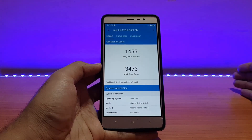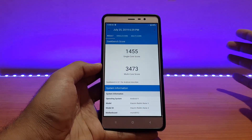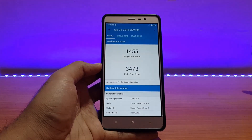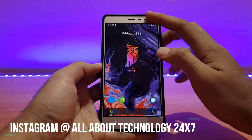Talking about PUBG gameplay, it was also really good — pretty much similar to the older builds, with no major difference between this build and the previous one. That's why I'm not putting that gameplay video again; you can check the previous video, the link is in the description. Overall the performance in this ROM is good.